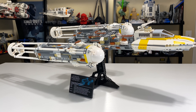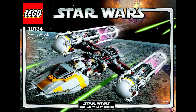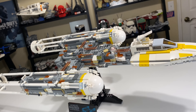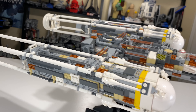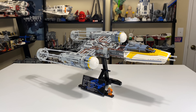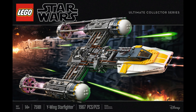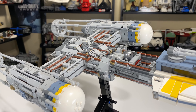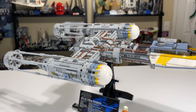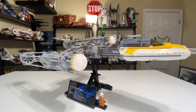We'll go over some general info on each set. This is set 10134 from 2004, and it includes one minifig — that R4 unit — with 1,473 pieces in this big, beautiful set, which cost $120 at the time of its release, or about $164 adjusted for inflation in 2020 money. The 2018 UCS Y-Wing is set number 75181. It included two minifigs with 1,967 pieces, and the set costs $200 upon its release — about $205 in 2020 money. Not a huge difference.